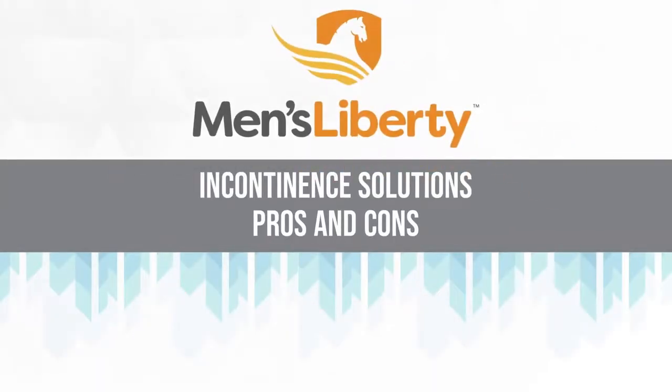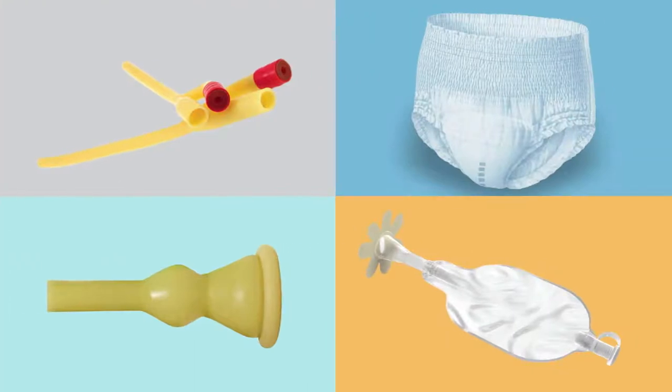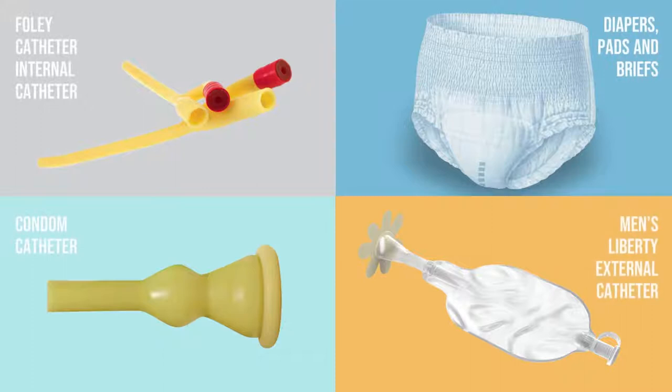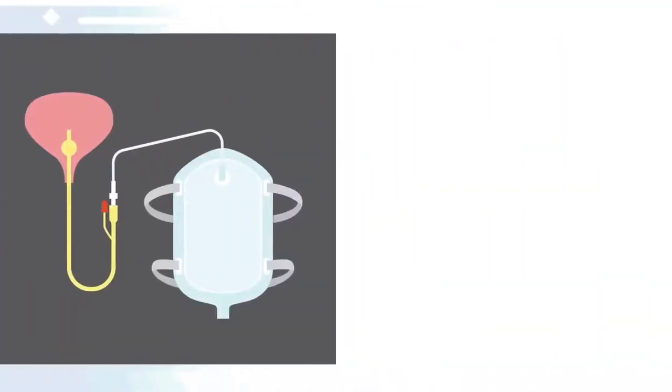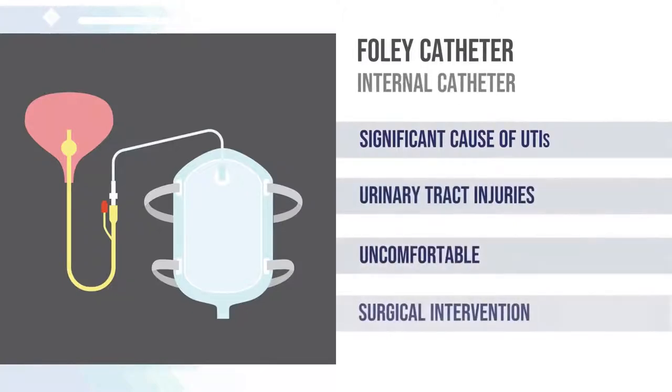Incontinence solutions: pros and cons. It is important to understand all the options available for male incontinence. The most common options currently available include Foley internal catheter, Men's Liberty external catheter, condom catheters, and diapers. Foley catheters are inserted by a medical procedure and can be used to treat urinary retention when an obstruction cannot be removed immediately, and for bed-bound people too weak to use the toilet.